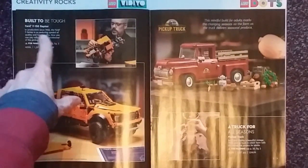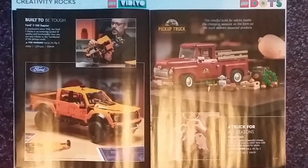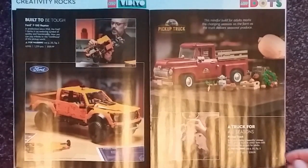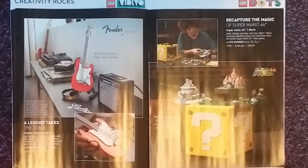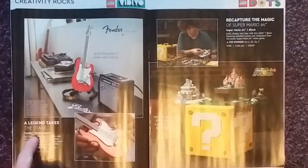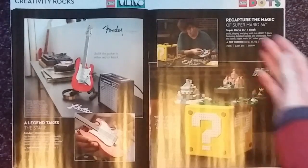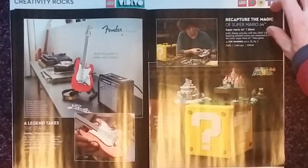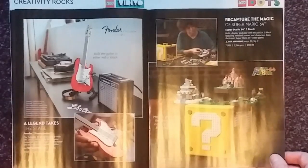Next we have the Ford F-150 Raptor at 1,379 pieces going for £129.99. And we have a pickup truck at 1,677 pieces going for the slightly cheaper £119.99. Next we have a LEGO guitar, specifically the Fender Stratocaster, at 1,074 pieces going for £119.99. And on this side we have the Super Mario 64 Question Mark Block at 2,064 pieces and £159.99, to mark 25 years since the launch of the iconic Super Mario 64 video game.